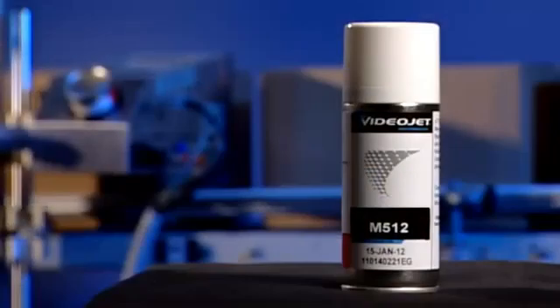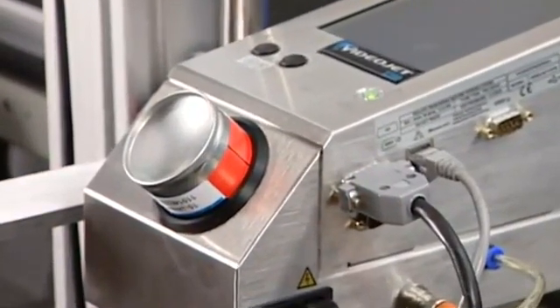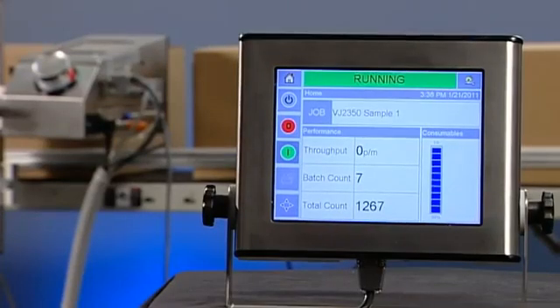The non-pressurized ink canister can easily be replaced with no mess or ink loss. An optional remote user interface allows increased flexibility and easy integration into your production line.